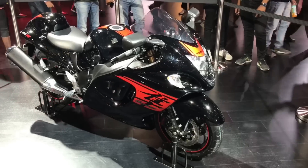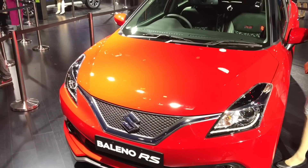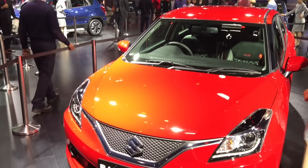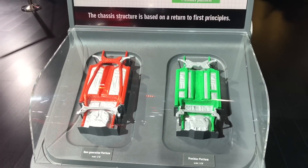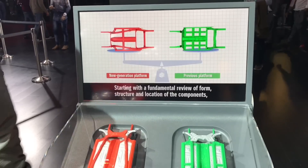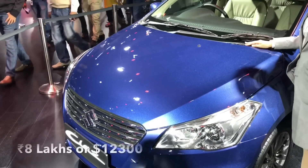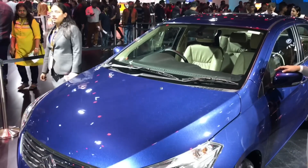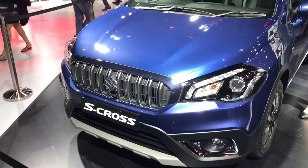Looks really menacing — some interesting looking models on show. This brand is popular because of their low prices and the value for money you get.